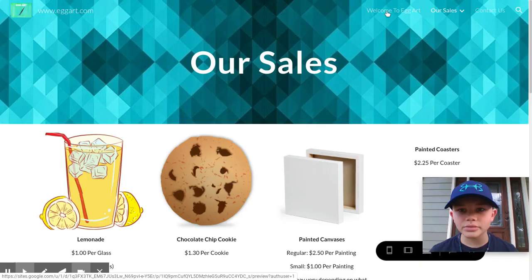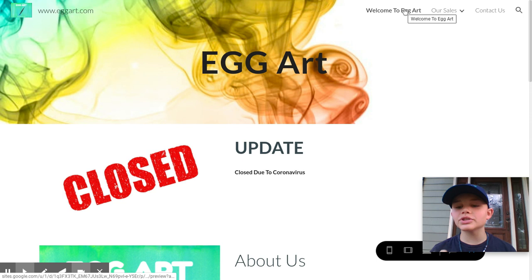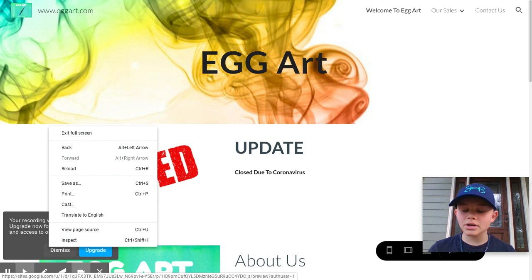If you want more information about Egg Art, go to the Welcome to Egg Art page — that has every bit of information about our website. The Contact Us page is just for contacting us. For more information on our website, go watch the website tour video. Thank you all for watching, don't forget to like and subscribe — it helps our business as we go on. Thank you so much, and we will see you all next time. Bye!